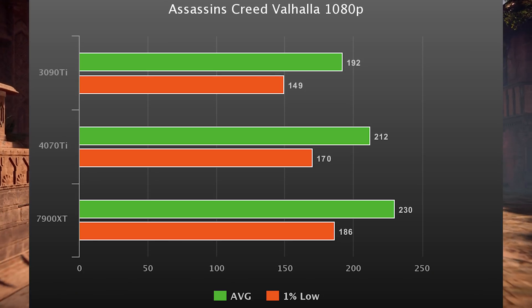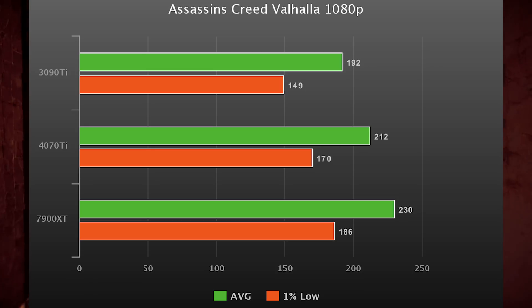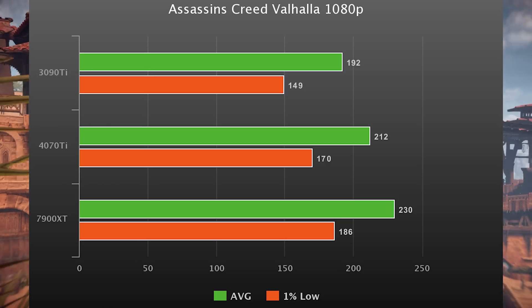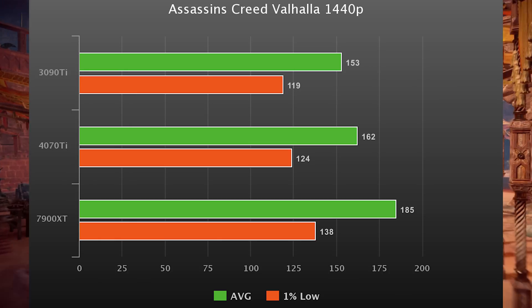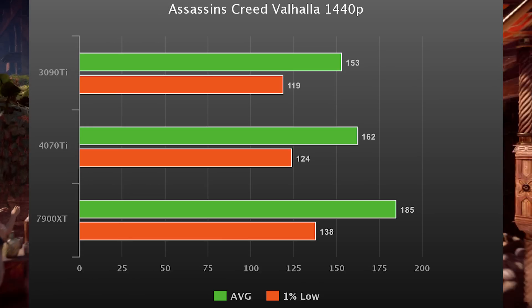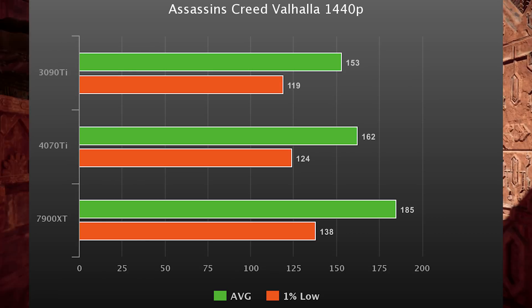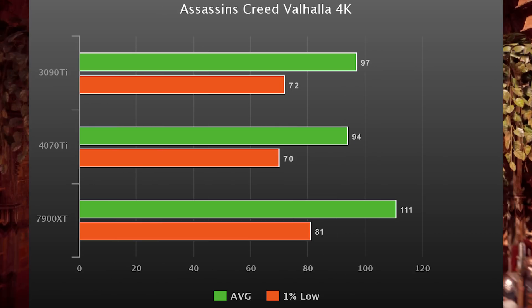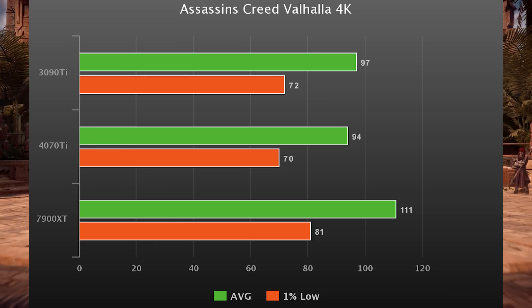Up next: Assassin's Creed Valhalla — your AMD-sponsored title. Here the 7900 XT is almost 18% faster than the 3090 Ti, a very stark contrast. For all you Starfield people looking forward to that game, you might be looking at your future right now. At 1440p it pulls ahead even more, beating the 4070 Ti by 14% and the 3090 Ti by 20%. It's starting to look like AMD-sponsored and AMD-optimized titles can theoretically perform very well on these cards. At 4K, the 4070 Ti falls behind the other two bandwidth-heavy cards — about a 14% victory for the 7900 XT.